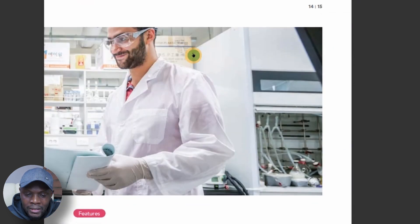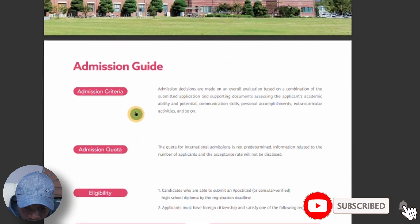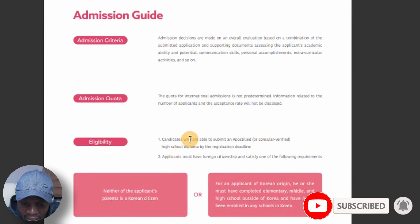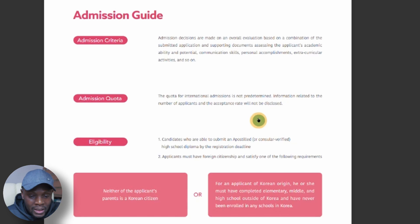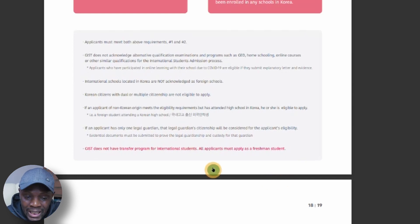You can also find the departments and information about eligibility here. Candidates who are able to submit an apostille — it is important to know that you have to apostille your documents or receive a consular confirmation. You must have a foreign citizenship. Neither of the parents should be Korean. For an applicant of Korean origin, he or she must have completed elementary, middle, and high school outside of Korea, so Koreans who studied abroad can equally apply.